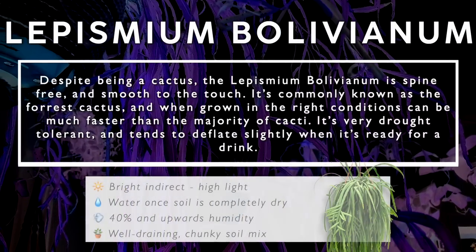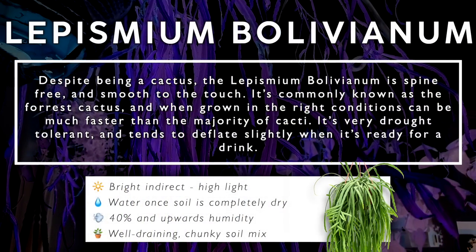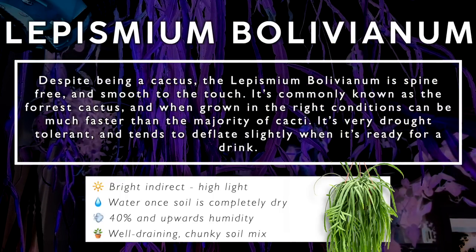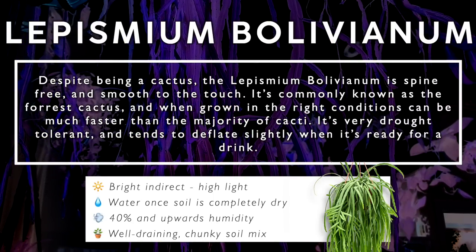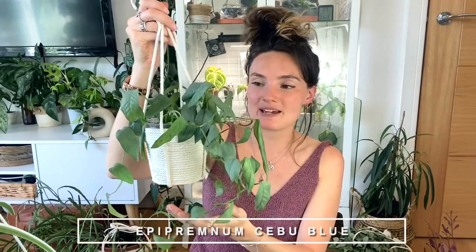I always refer to this one as my 'head of hair plant' for obvious reasons — it almost looks like dreadlocks. I love the structure of its growth; it just ticks all the boxes for me with texture, it's very unusual. Despite being a cactus, the Lepismium Bolivianum is spine-free and smooth to the touch. It's commonly known as the forest cactus, and when grown in the right conditions can be much faster to grow than the majority of cacti. It's very drought tolerant and tends to deflate slightly when it's ready for a drink.